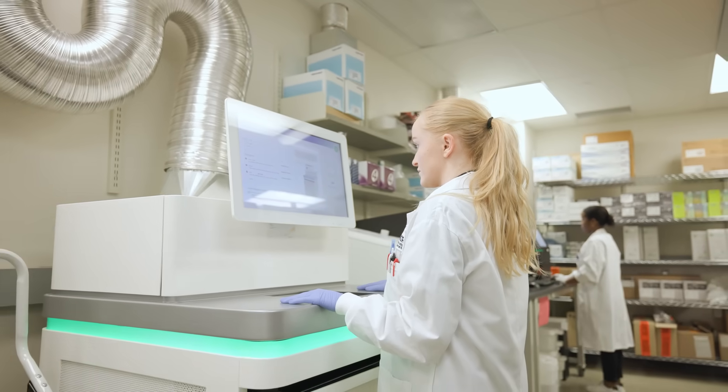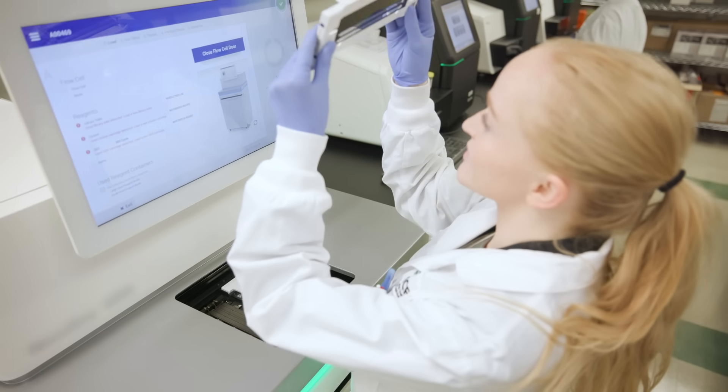I think the earlier you get started with the core lab, the better, because having their input for your experimental design and your sample prep is just going to make the process that much easier.